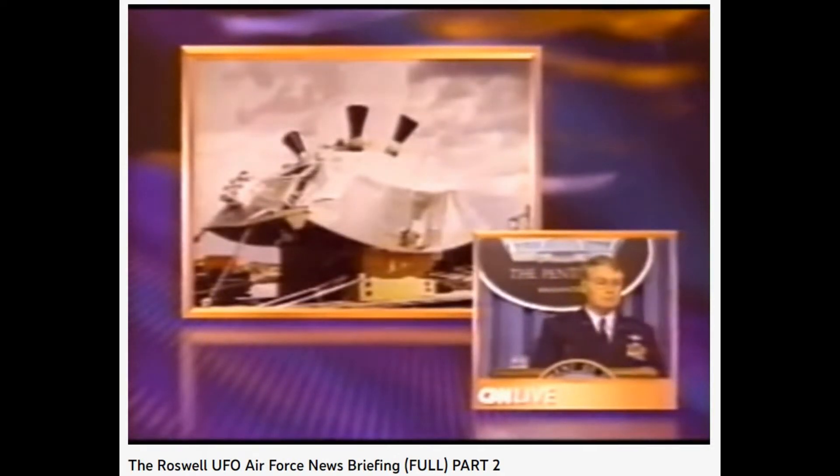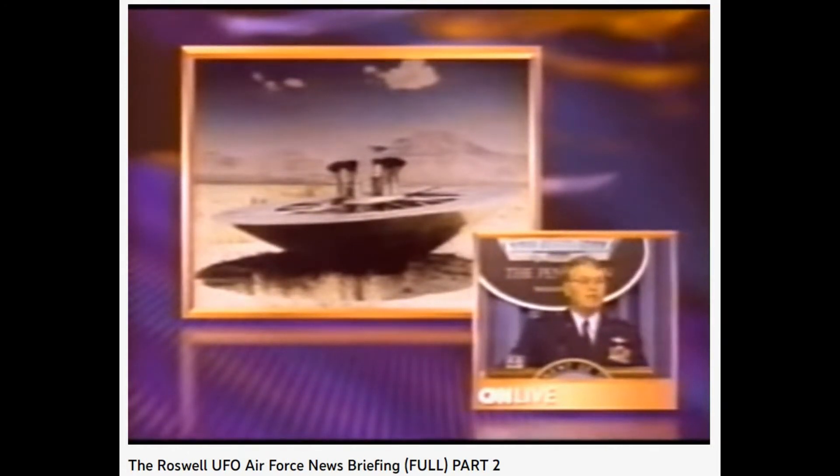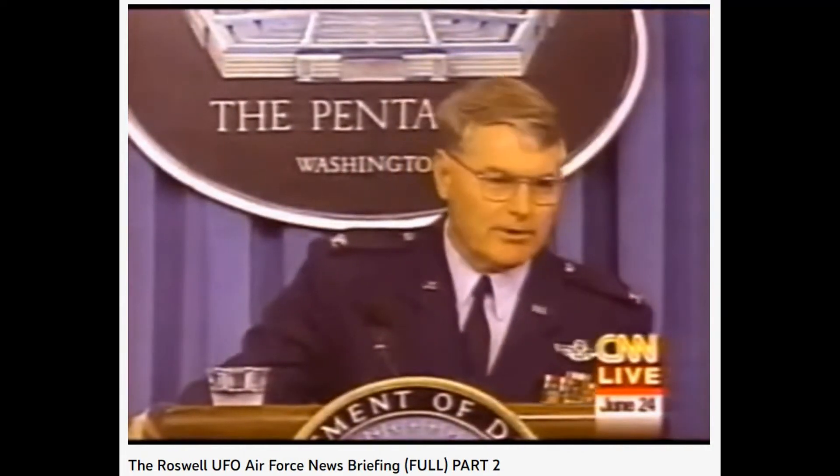You keep using the word 'probably,' and you say 'case closed.' Those two don't jive. How do you reconcile that? From the Air Force perspective, that's exactly what it was.